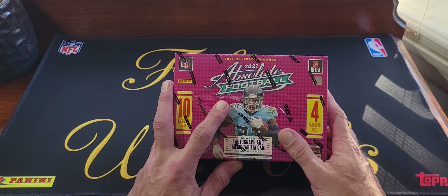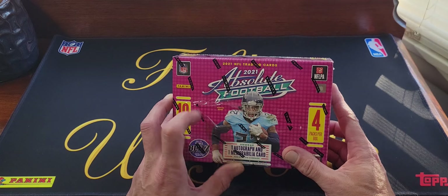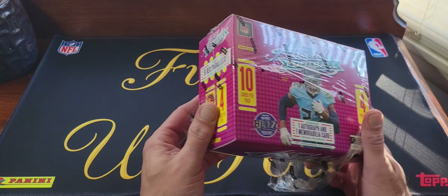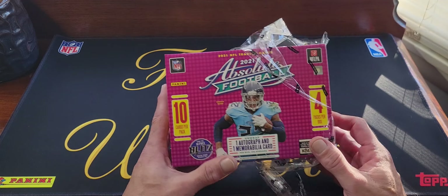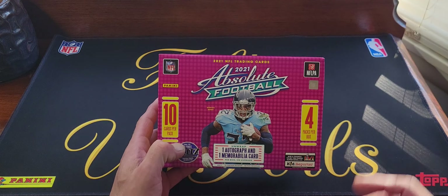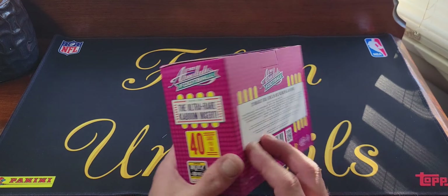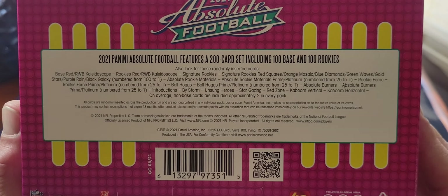They had some Optic value packs, I got some of those and we'll do a video on those. And some red Donruss hanger boxes — the Target exclusive hangers — so maybe I'll do a video on those too.